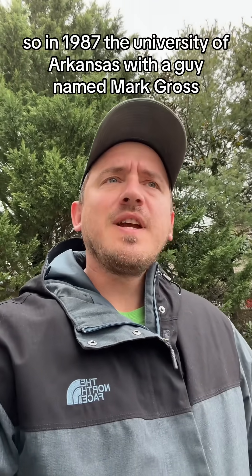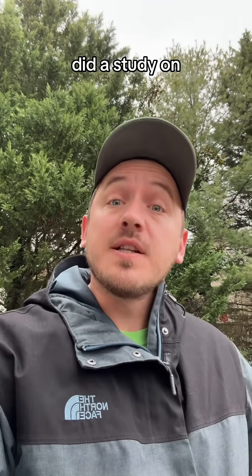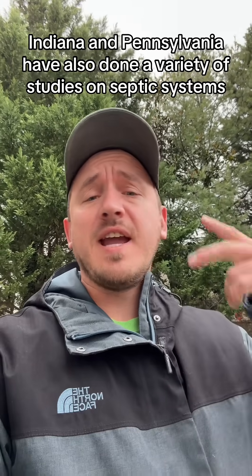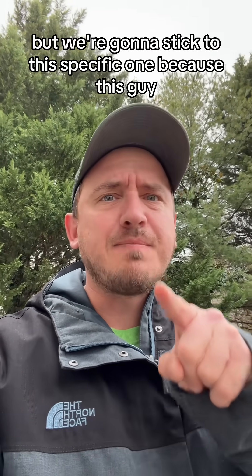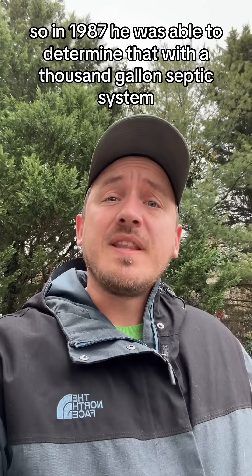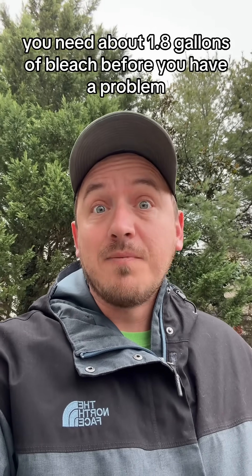So let's talk about some facts. In 1987, the University of Arkansas, with a researcher named Mark Gross, did a study on how much bleach you need to cause a problem for your septic system. The University of Maryland, Wisconsin, Indiana, and Pennsylvania have also done a variety of studies on septic systems, but we're going to stick to this specific one because Mark Gross gives us a number.